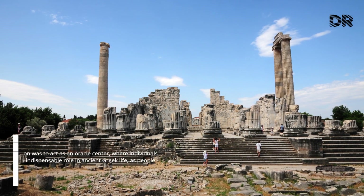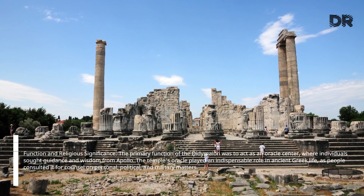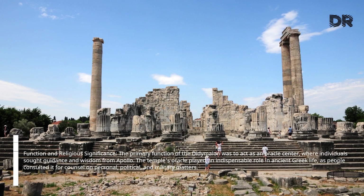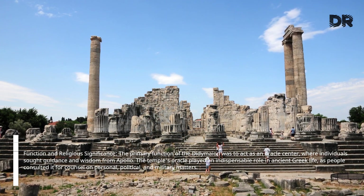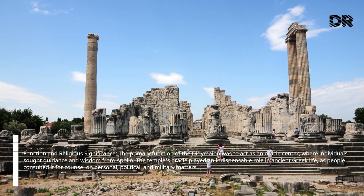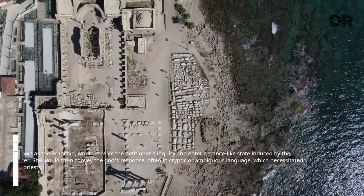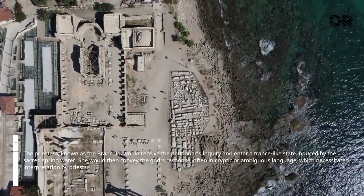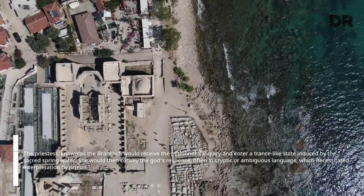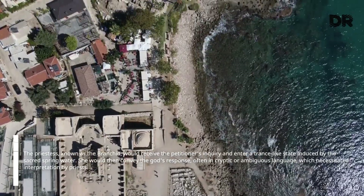The primary function of the Didymaean was to act as an oracle center, where individuals sought guidance and wisdom from Apollo. The temple's oracle played an indispensable role in ancient Greek life, as people consulted it for counsel on personal, political, and military matters. The priestess, known as the Branchid, would receive the petitioner's inquiry and enter a trance-like state induced by the sacred spring water, then convey the god's response, often in cryptic or ambiguous language, which necessitated interpretation by priests.